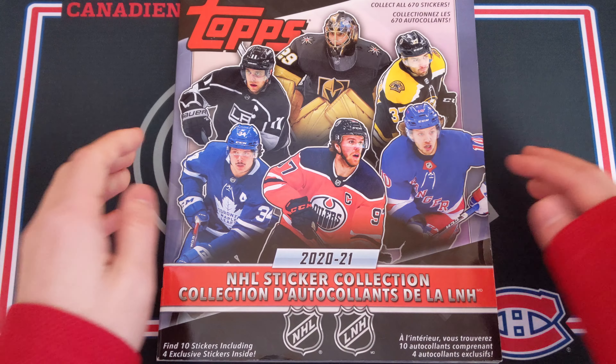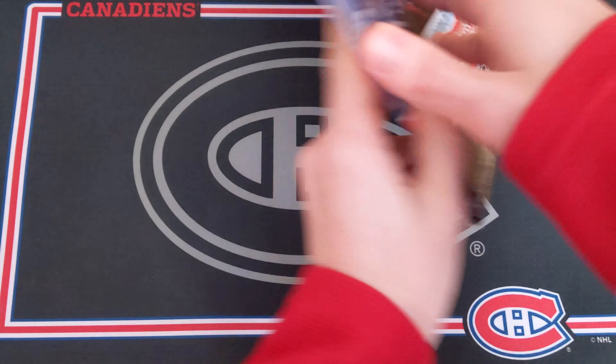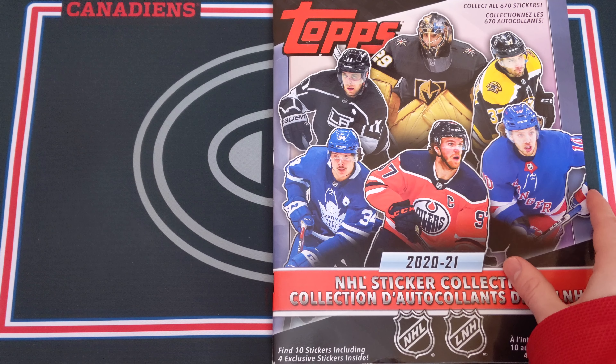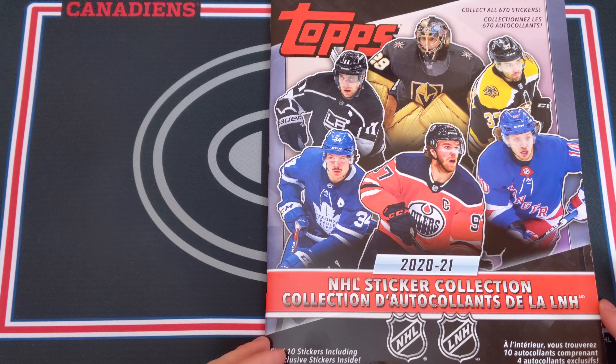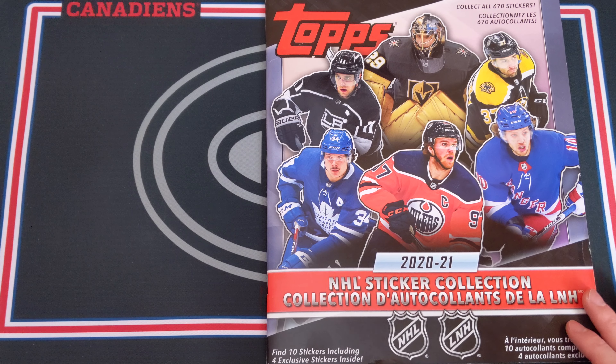The first thing I'm going to do is go over this Topps 2020-2021 NHL sticker album. This was three bucks — I got it because I kind of want to complete the set this year. I ordered it online and it came in pretty rough shape, which is a bit disappointing, but it looks really nice actually, and there are 670 stickers to collect.